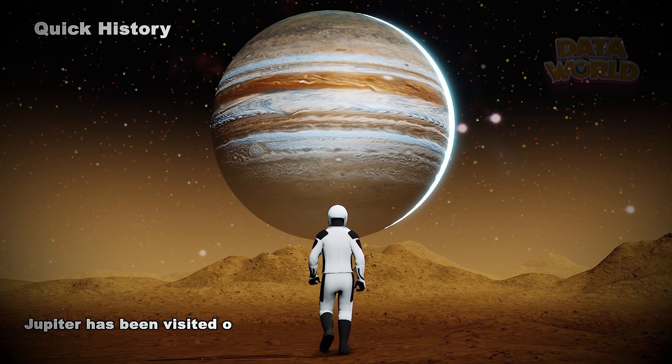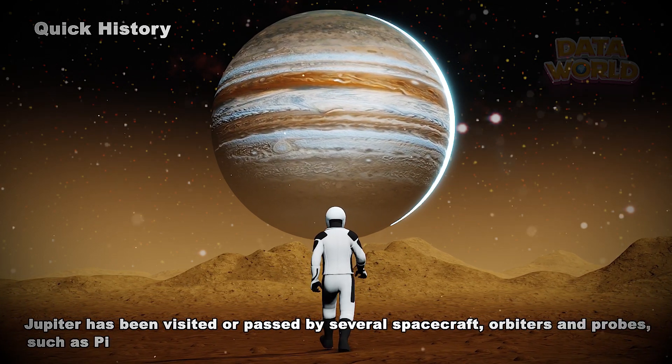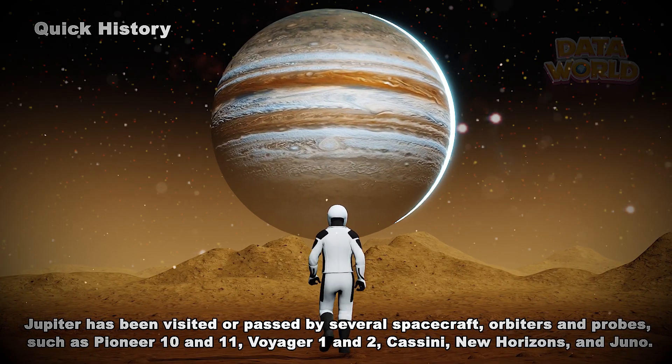Jupiter has been visited or passed by several spacecraft, orbiters and probes, such as Pioneer 10 and 11, Voyager 1 and 2, Cassini, New Horizons, and Juno.